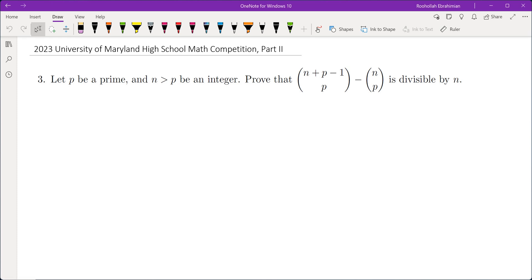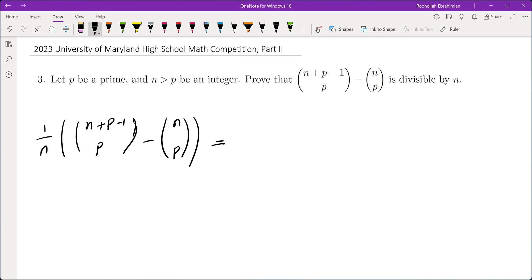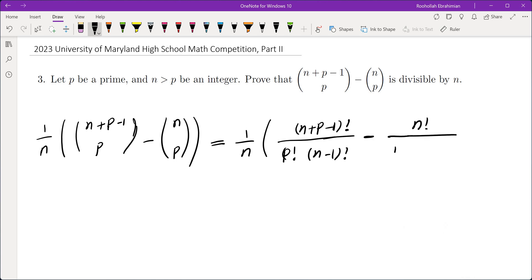So what we need to do is to show that 1 over n times this quantity is an integer. So n plus P minus 1 choose P minus n choose P. Let's rewrite this to see what we get. So this is 1 over n times: n plus P minus 1 factorial divided by P factorial times n minus 1 factorial, minus n factorial over P factorial times n minus P factorial.